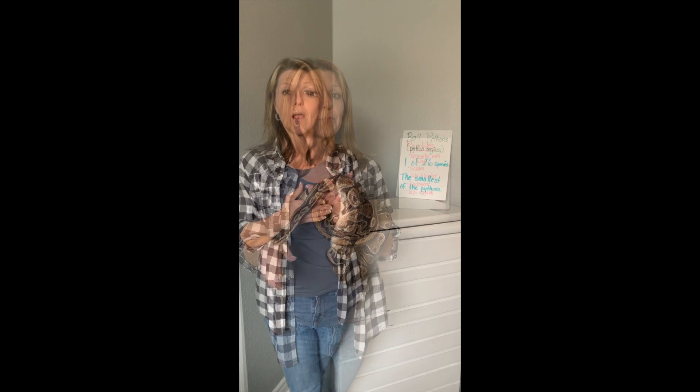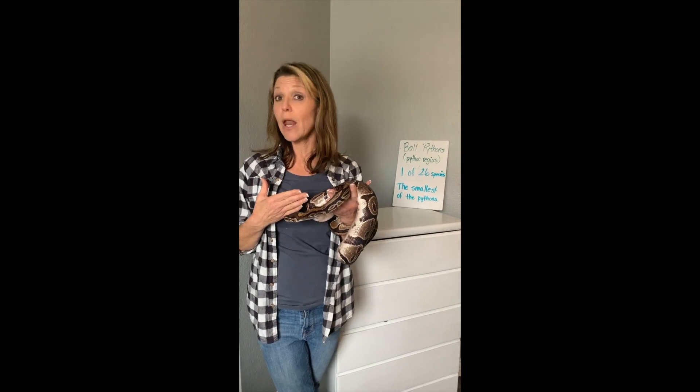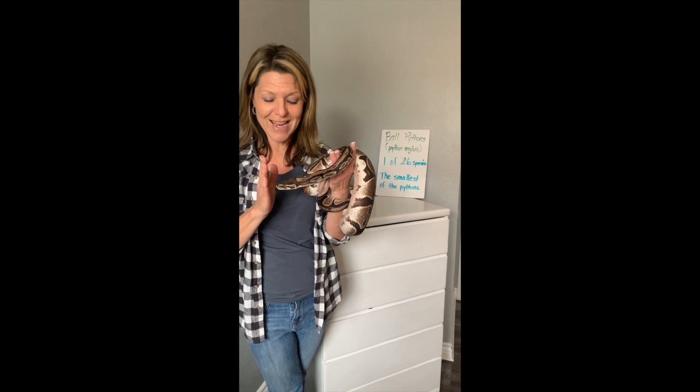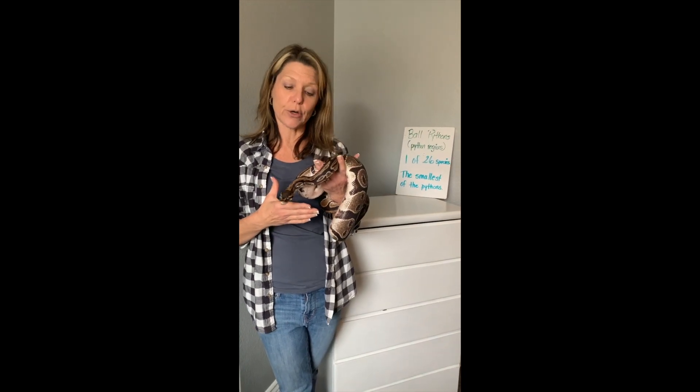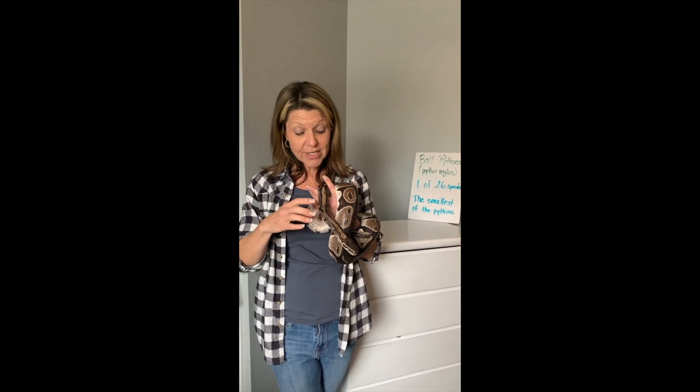Some reptiles actually hold on to their eggs inside their tummy and the babies come out alive — pretty cool! Katherine is a constrictor — she is not a venomous snake, there is no poison. When she's hungry she strikes at her prey, wraps her body around, and squeezes them until they suffocate. Then she opens her mouth whole and eats her prey, which makes her a carnivore and a predator.